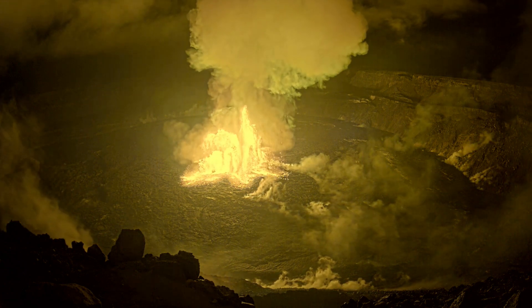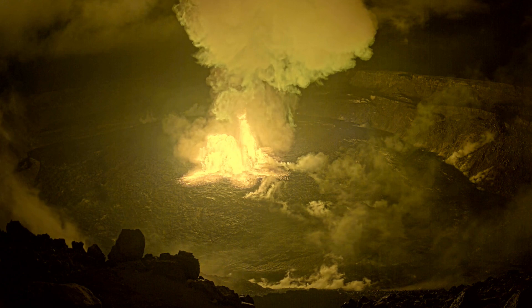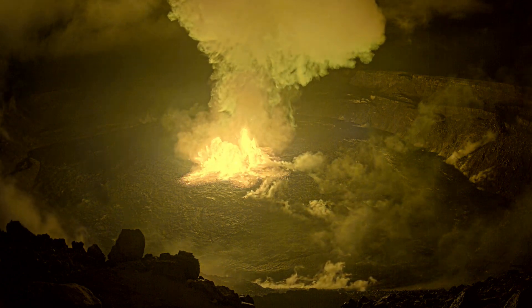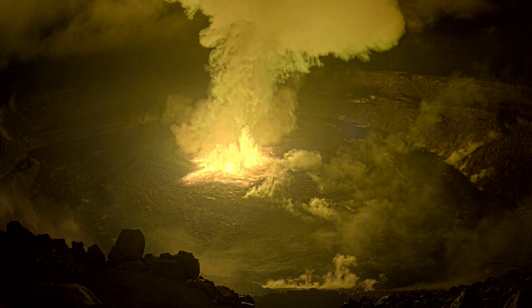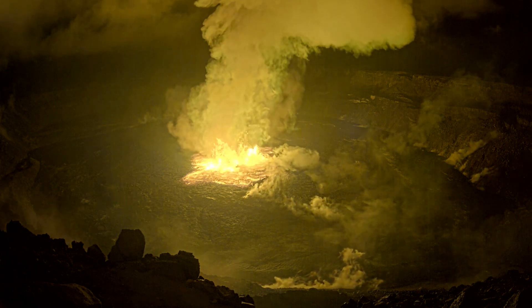The eruption from the 5th of January 2023 also started out in the same general area, but was less intense than this eruption. So it is possible that any future initial eruptions of lava may start out here in the middle of the crater.